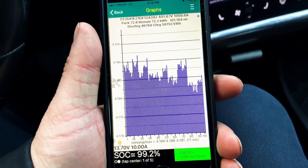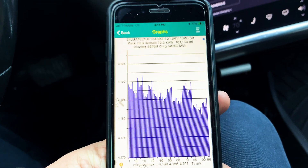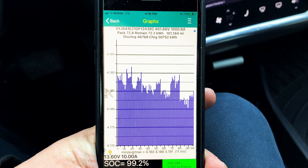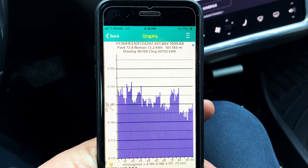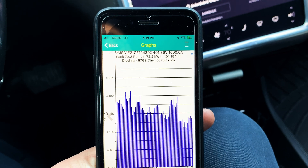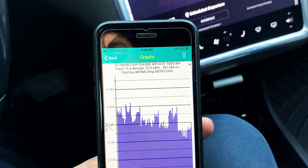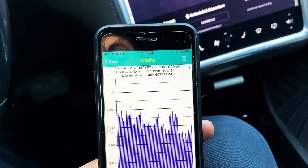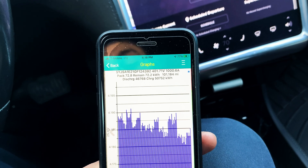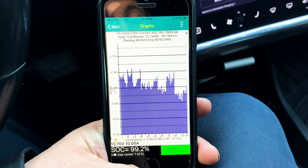We're looking at 11 millivolts of cell imbalance. I'm still getting used to reading this on firmware 10.2, since the numbers are all off for certain things. Cell voltages show a slightly out-of-balance pack at 11 millivolts.